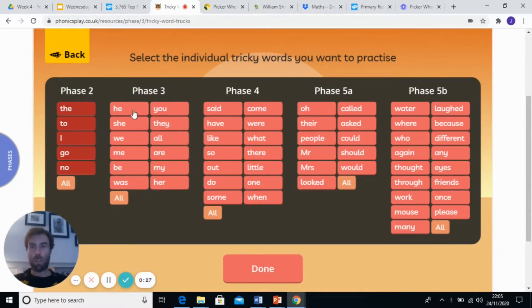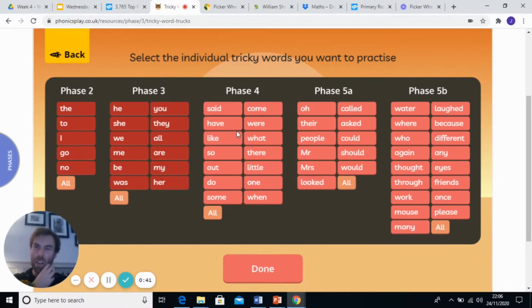Then we're going to look at the ones from phase three: he, she, we, me, be, was, you, they, all, are, my, her. And we're even going to delve into some of the phase four ones as well — have, like, so, do. So we're going to try some of the phase four ones we've been working on over the last couple of weeks. There shouldn't be too much of a surprise.